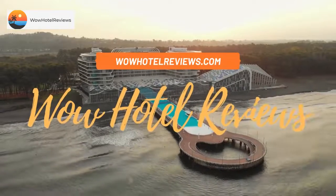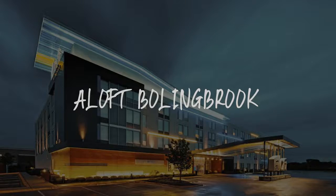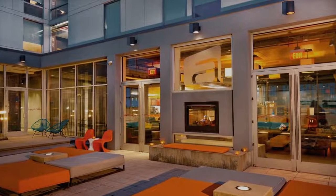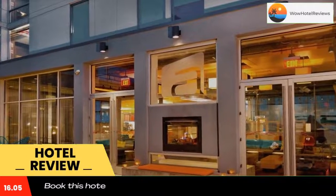Hello guys, welcome to Wow Hotel Reviews. Today I am reviewing Aloft Bolingbrook — it's a three-star hotel. Please use our Booking.com link in the description to book the hotel and get special pricing.